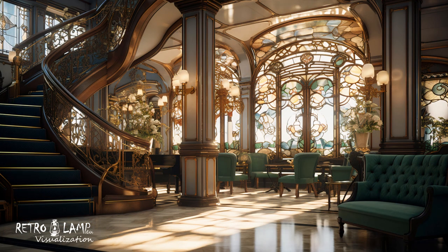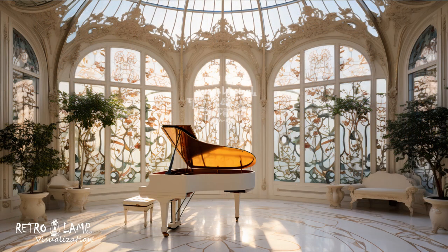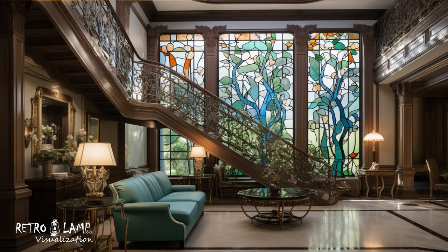Floral and plant motifs dominate interior spaces in the Art Nouveau style. Glass display cabinets with floral ornamental details or wall coverings depicting leaves and blossoms are frequently present.